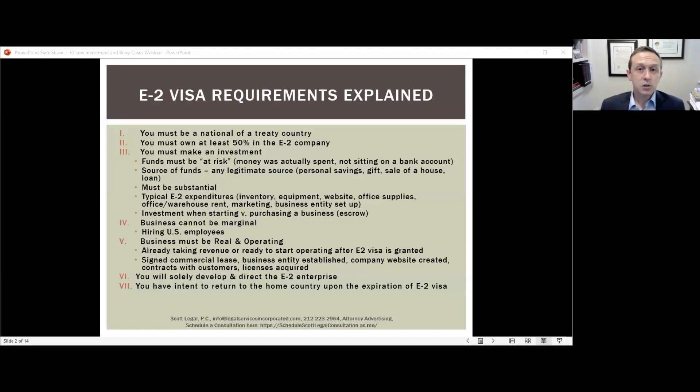Third, you must make an investment into the E2 company, and the funds must be at risk. That means the money actually needs to have been spent on the business — it's not enough to simply transfer funds from a personal checking account to a business checking account. Working capital alone is not sufficient. Typical E2 expenditures include inventory, equipment, a website, office supplies, warehouse rent, marketing, and business entity setup — essentially any expense necessary for the business to become operational.